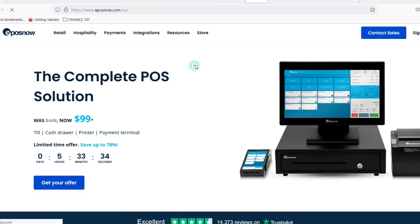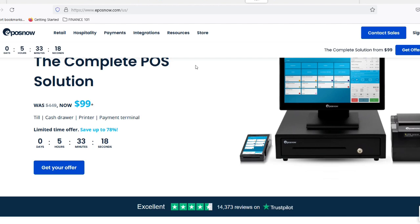It happens to the best of us. Maybe there was a power outage, maybe daylight saving snuck up on you, or perhaps you just inherited a system with a wonky clock. Whatever the reason, an inaccurate time on your Epos Now system can wreak havoc on your sales reports, staff scheduling, and overall customer experience.